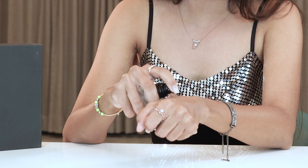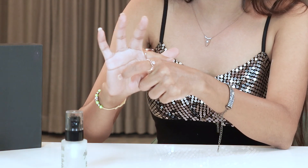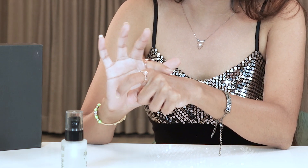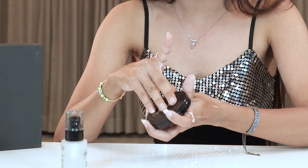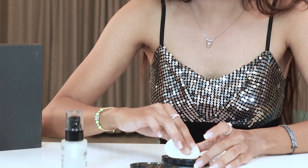Simply take a coin-sized amount of primer and apply it gently to create the base for your makeup. After creating the base with the primer, you can softly apply the compact powder in a shade that matches your skin.